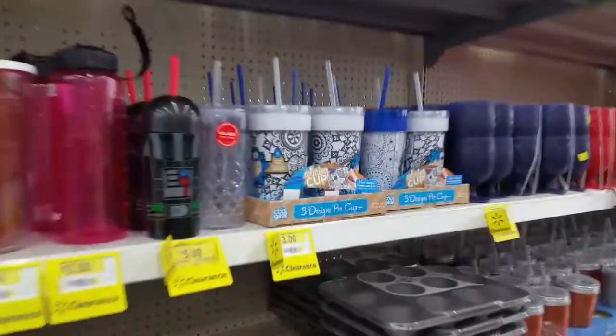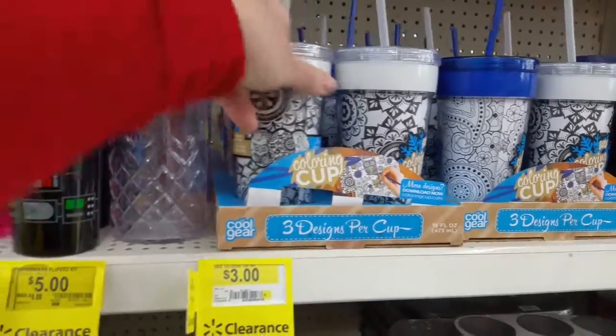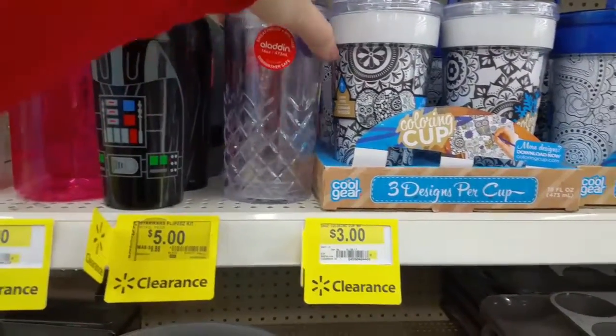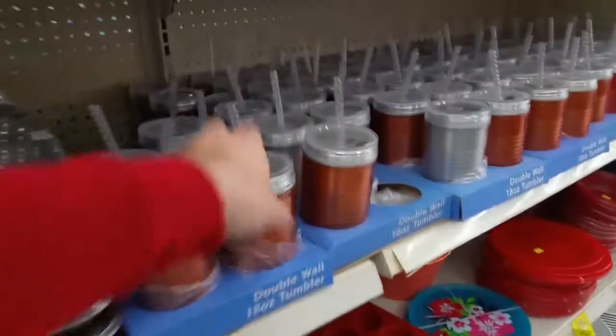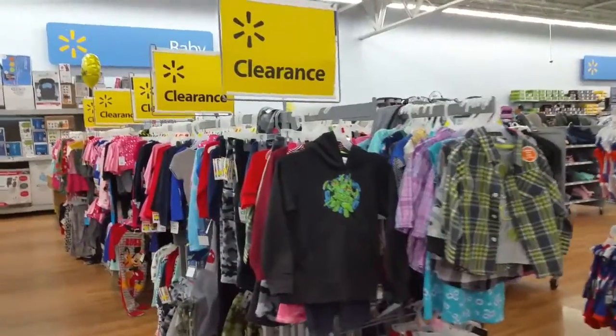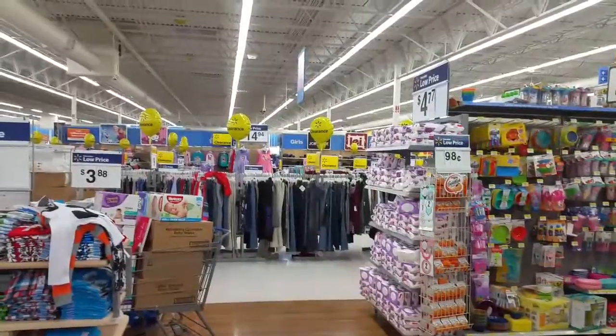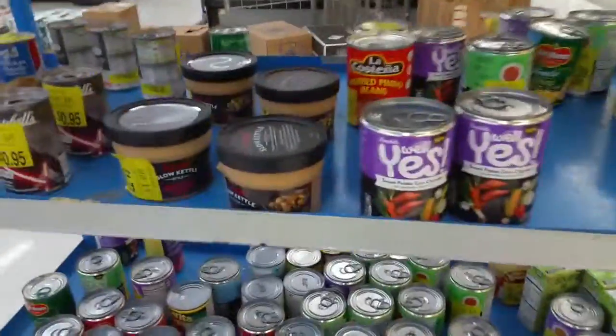That's not bad. What about these? A ton of clearance right now. There's racks right there, all clearance — everything's clearance. One more — there's a ton of clearance going on today.